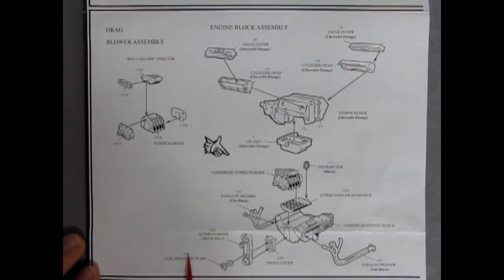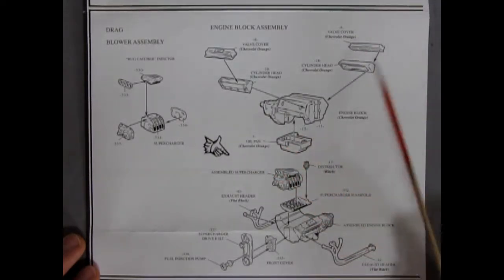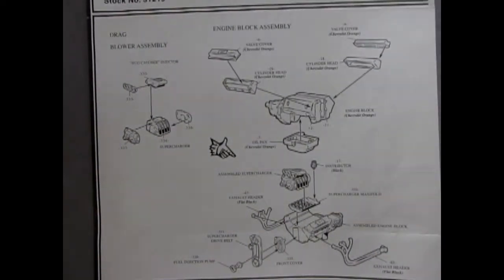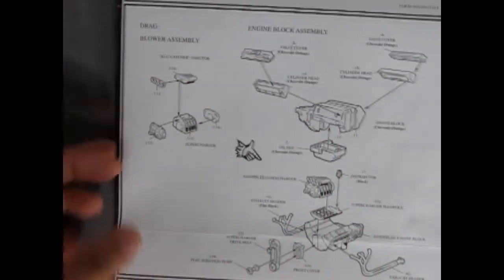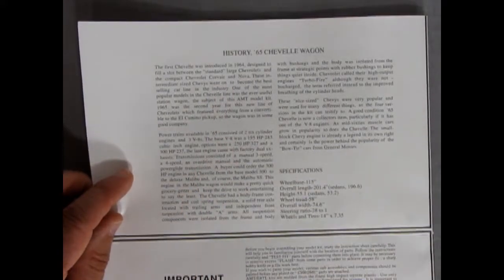The chrome pieces have 300-series part numbers. Your exhaust headers should be painted flat black. You also get a supercharged manifold, a distributor, oil pan, starter on one side, oil filter on the other. On the back page there's the stock engine, as well as a great history of the '65 Chevelle wagon.